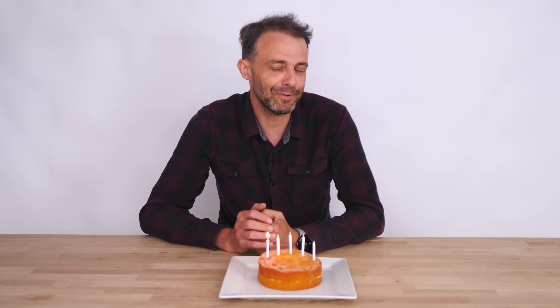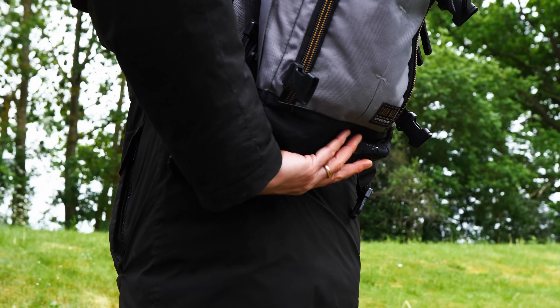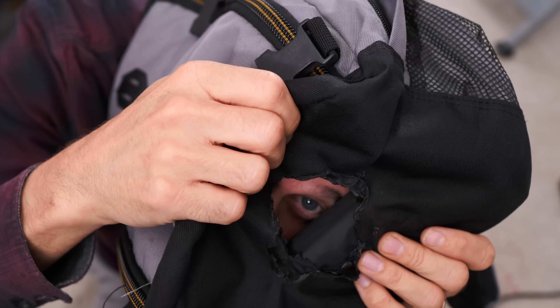My channel just turned 16, by the way. Happy birthday — could we not have got a nicer cake? At this point, you might be thinking that's pretty cool, but it's not desperately practical. Like, if that spills in my rucksack, it's going to burn a hole in the bottom of my rucksack.